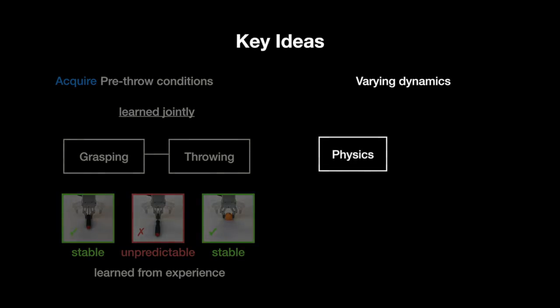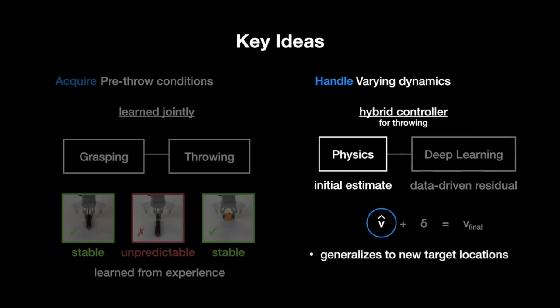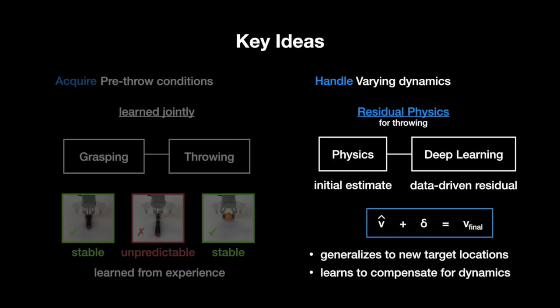The second idea is to leverage both physics and deep learning to develop a hybrid controller for throwing that handles varying dynamics. Specifically, we use a physics-based controller to estimate an initial throwing release velocity, then use a deep network to predict a data-driven residual. The sum of the two estimates returns the final throwing release velocity for a motion primitive. The initial estimates from physics generalise well to new target landing locations, while the data-driven residual focuses on learning to compensate for object-centric properties and dynamics. This combined formulation, which we call residual physics, gives us a controller with the best of both worlds.